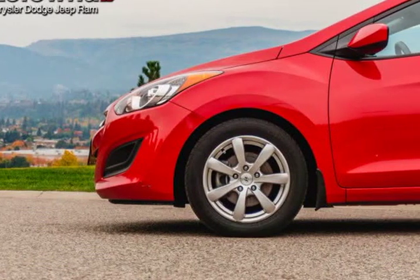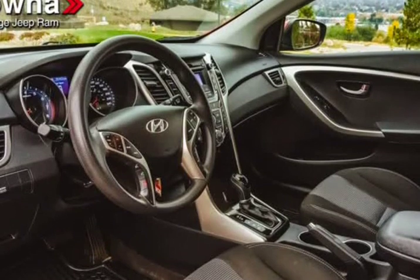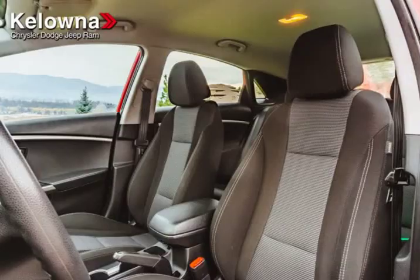We have the vehicle unit number 039 you've been searching for at a price you can afford. Stop by our dealership or give us a call for more information. Visit us at KelownaJeepRam.com.